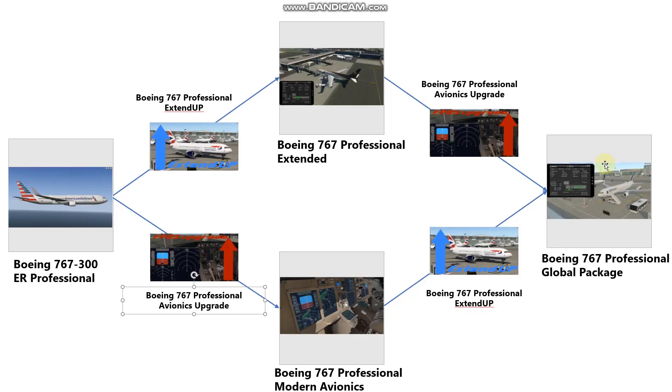I want to show you what options you have and the scheme for buying the products. For this, we're going to a little presentation I've made. It used to be that we had the 767-300ER Professional — you can see it with this icon — and then you could extend it to the Professional Extended, which was the full model. So you basically had two products.